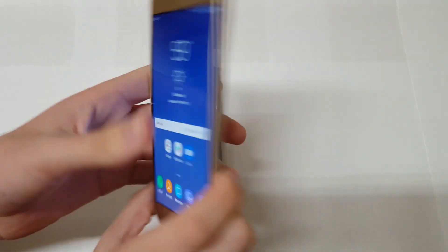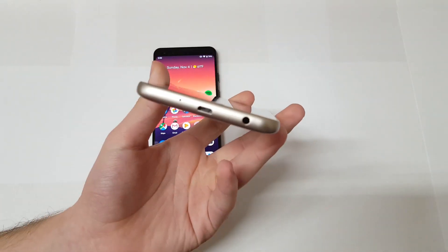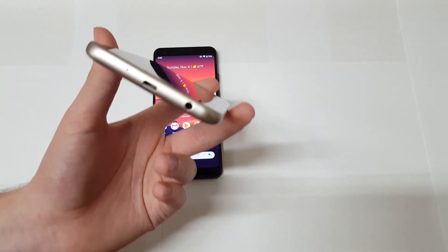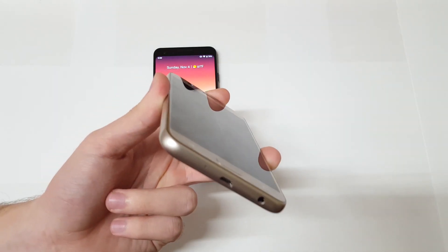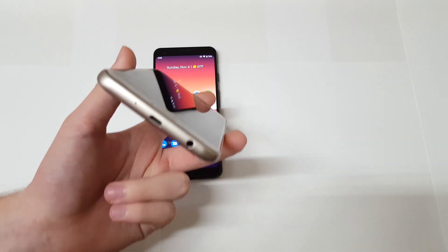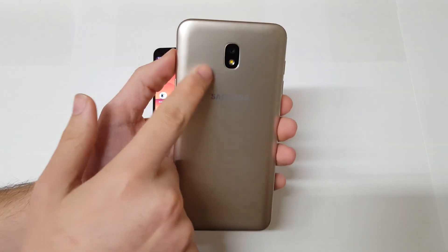The back and multitasking buttons are on the bottom and don't really light up, so it's kind of hard to tell which is which. On the right side you have your power button as well as an awkwardly placed speaker. On the bottom of the phone you have your 3.5mm headphone jack, which is nice to see in 2018, and a micro USB connector — a really old connector at this point as we're heading into 2019.